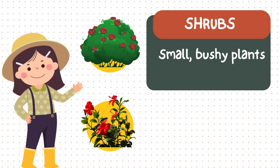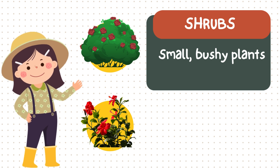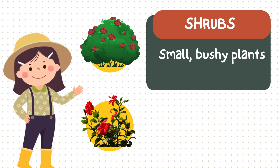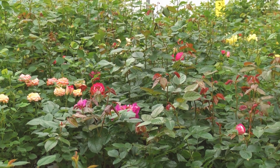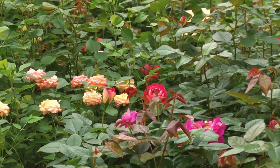Next are shrubs. They're bushy plants, bigger than herbs but not as tall as trees. Here's the rosebush — so many colorful flowers! And the hibiscus — it blooms wide in the sunlight. Fun fact! Shrubs are great for gardens because they make them colorful.